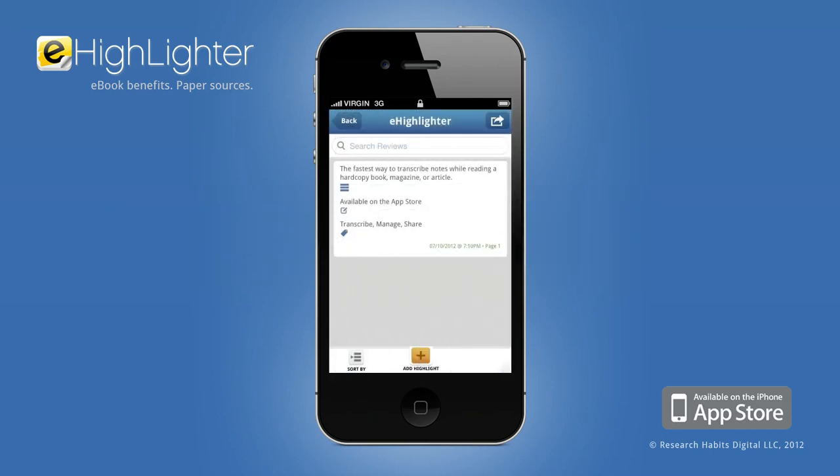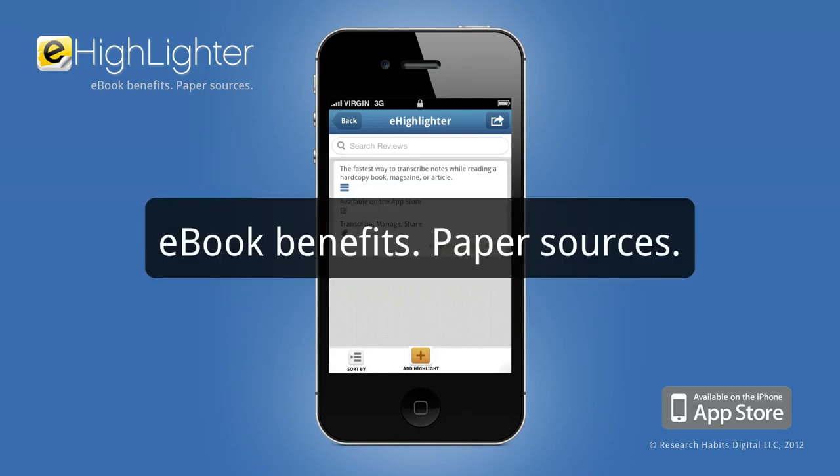Download it today, for free, from the App Store. eHighlighter — bringing eBook benefits to paper sources.